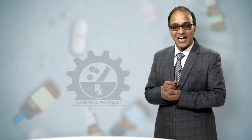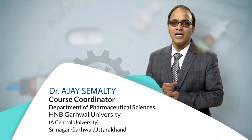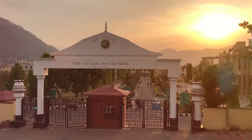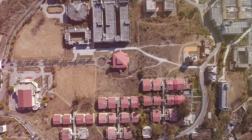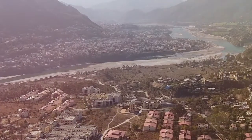Hello dear learners, I am Dr. Ajay Semelty from the Department of Pharmaceutical Sciences, Hemvati Nandan Bhugna Gadhwal University, Shrinagar Gadhwal. This is a central university located in the lap of the serene Himalayas on the bank of the holy river Alaknanda. A very warm welcome to this online course on Industrial Pharmacy.